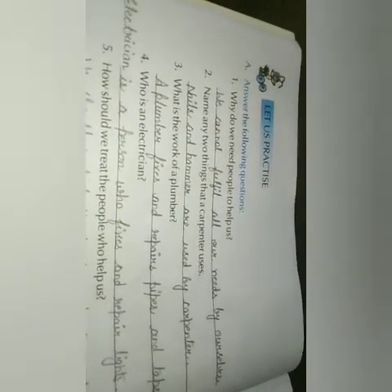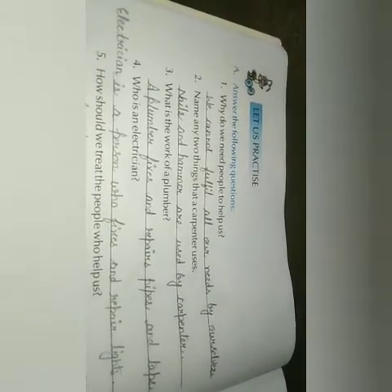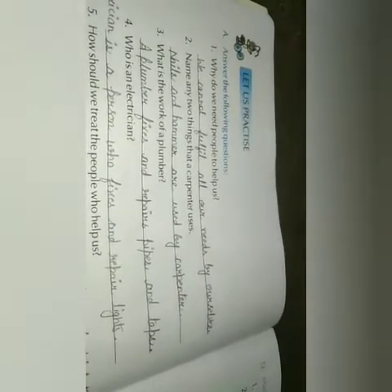Answer the following questions. Why do we need people to help us? Because we cannot fulfill all our needs by ourselves. We need people to help us because we cannot do everything on our own.